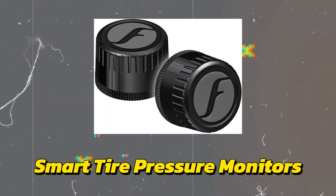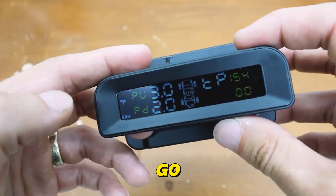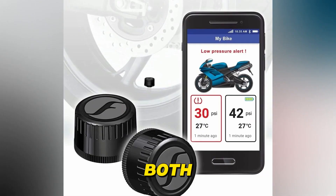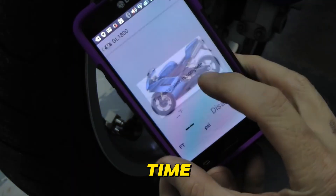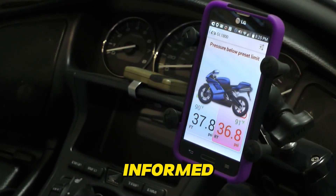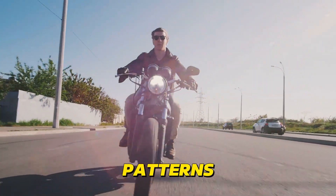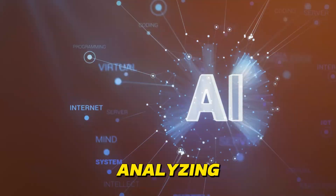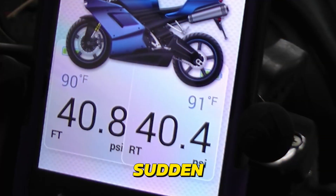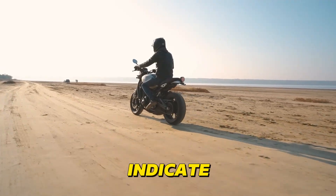Smart Tire Pressure Monitors are redefining motorcycle safety by leveraging AI to go beyond simple pressure checks. These sophisticated sensors constantly monitor both tire pressure and temperature, delivering real-time data directly to your smartphone or helmet display, keeping you informed on the go. But the true magic lies in the AI's ability to learn your riding patterns and the usual conditions you face. By analyzing this data, the AI can identify unusual deviations, such as sudden pressure drops that could signal a puncture or abnormal temperature spikes that might indicate a failing tire.